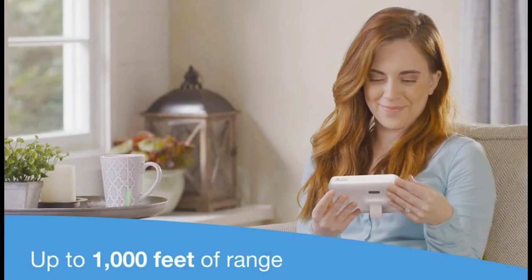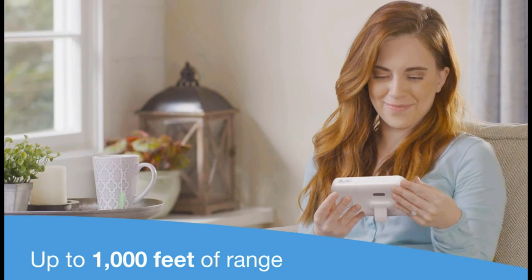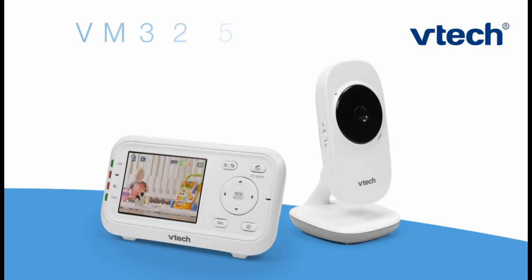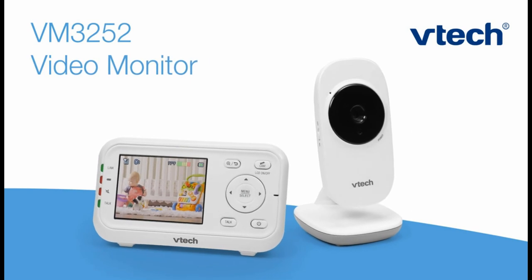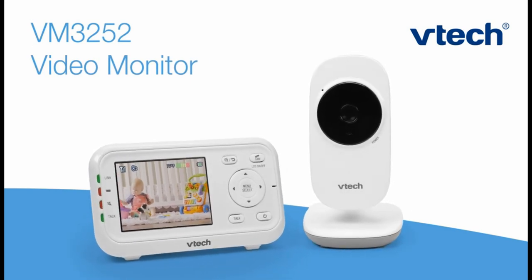Date night in? With up to 1,000 feet of range, you can move in and around the house and still keep an eye on her. The VTech VM3252 Video Baby Monitor offers just the right amount of features you need to keep up with your growing little one.